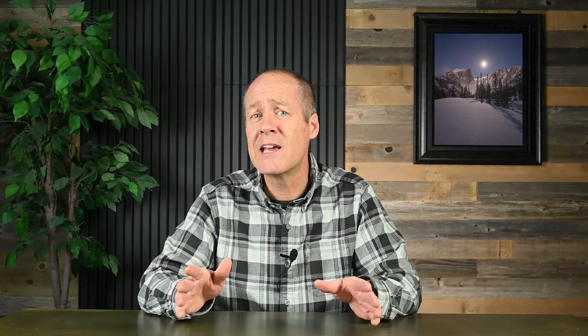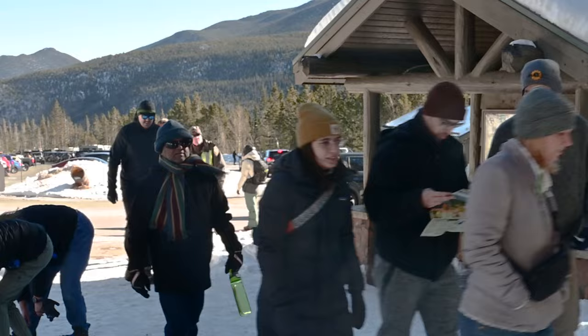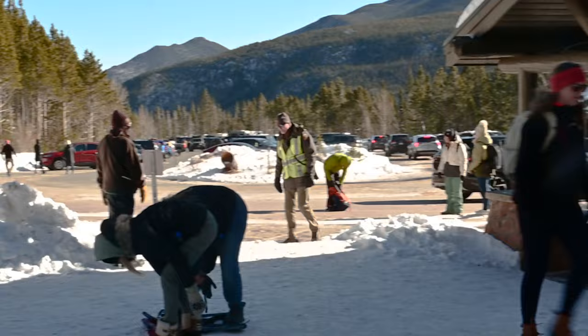Park visitation in February is pretty quiet — it usually has the lowest visitation of the entire year. This makes it easy to get parking at the trailheads and to really enjoy the beauty of the natural world. However, Saturdays and Sundays can be very busy as people from all over Colorado's Front Range come up to enjoy winter in the mountains. During weekends, if you're planning to head to Bear Lake, Glacier Gorge, or Hidden Valley, I recommend getting to the parking lot or trailhead by eight or nine in the morning.